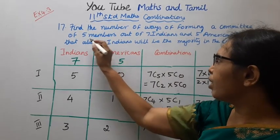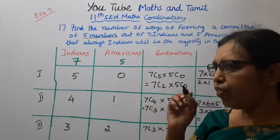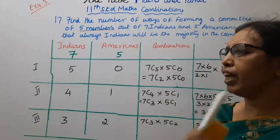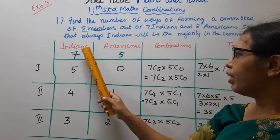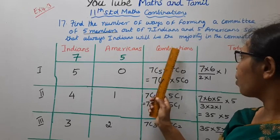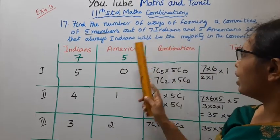The committee has 5 members total. The condition is that Indians must be the majority. If you have a table with Indians and Americans — combination total — there are 7 Indians and 5 Americans.